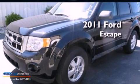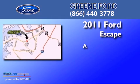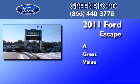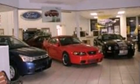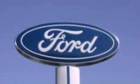This is a 2011 Ford Escape. Its top features include a multi-link rear suspension, traction control and stability control systems, aluminum wheels, and a tire pressure monitoring system.